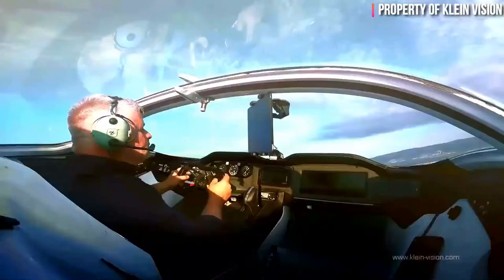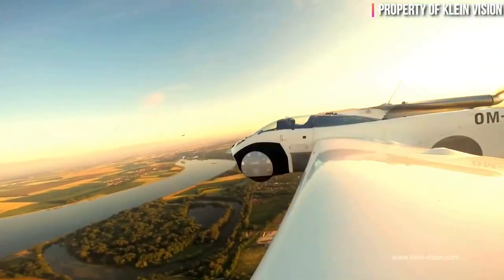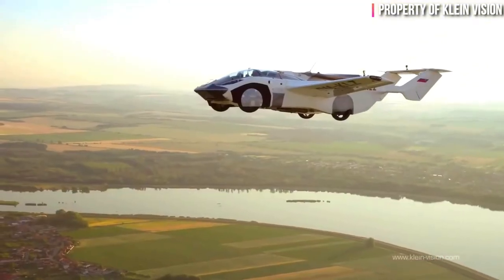The Air Car is fully equipped with modern avionics and safety features, including parachutes and airbags — just in case you need it.